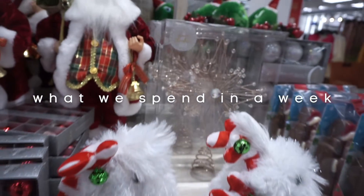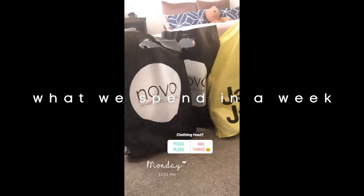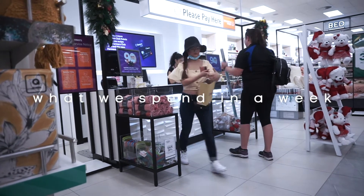So we spent a total of $1,000 in just one day. Zero. We spend money on food, mostly food.